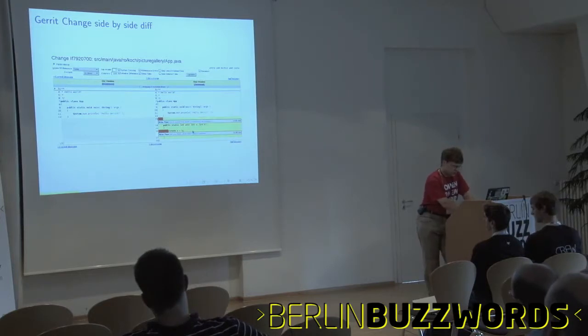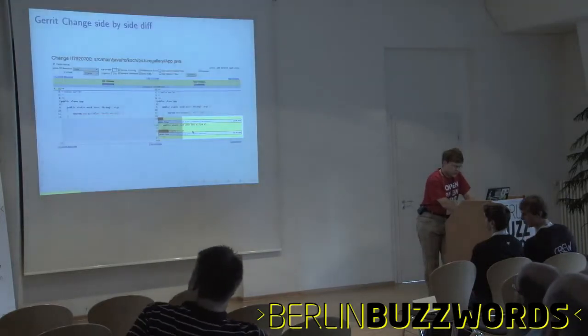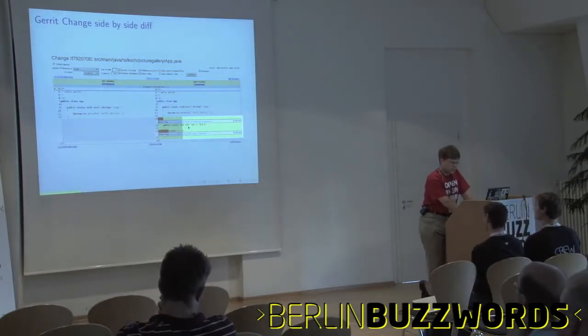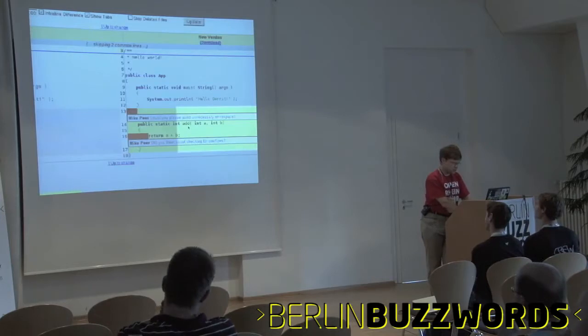This is the diff view of a file. You should see comments down here. You can reply inline to these comments, and everything gets forwarded via email.